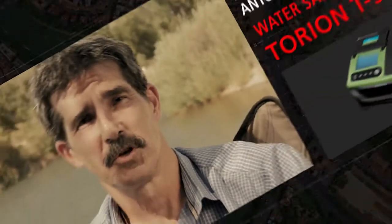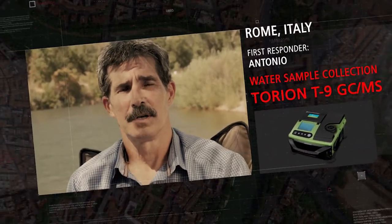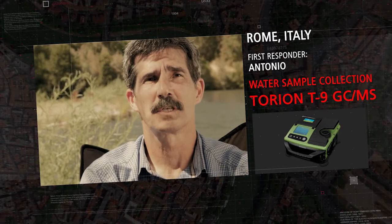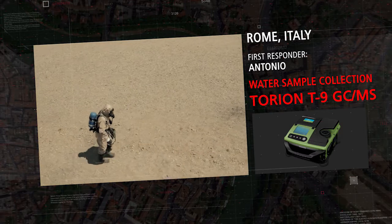Hello, my name is Antonio. This is the Tiber River near Rome, Italy, and I'm collecting a water sample to show you how easy it is to test for contaminants that pose a potential threat.